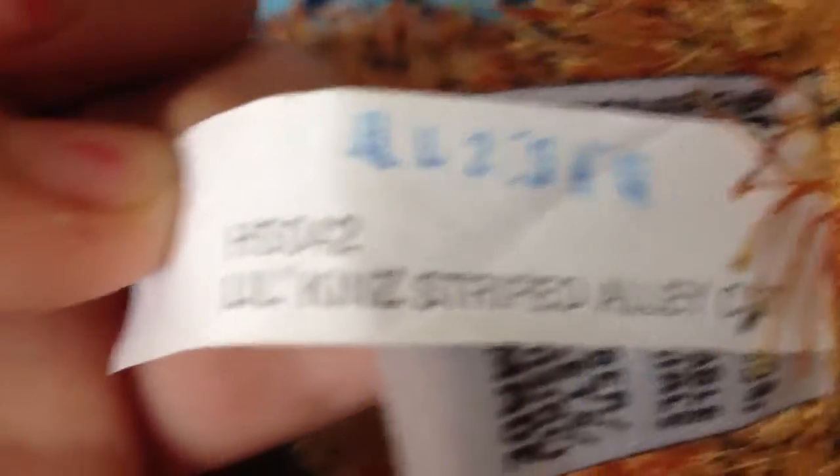First off, I got Chloe the little king's striped alley cat. Little king's striped alley cat.